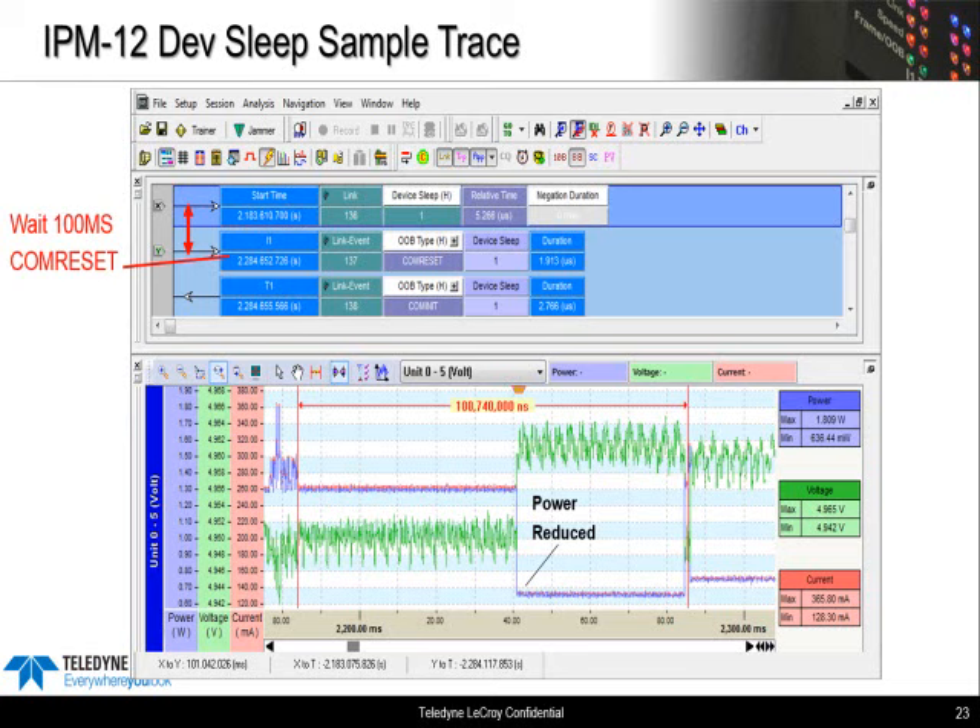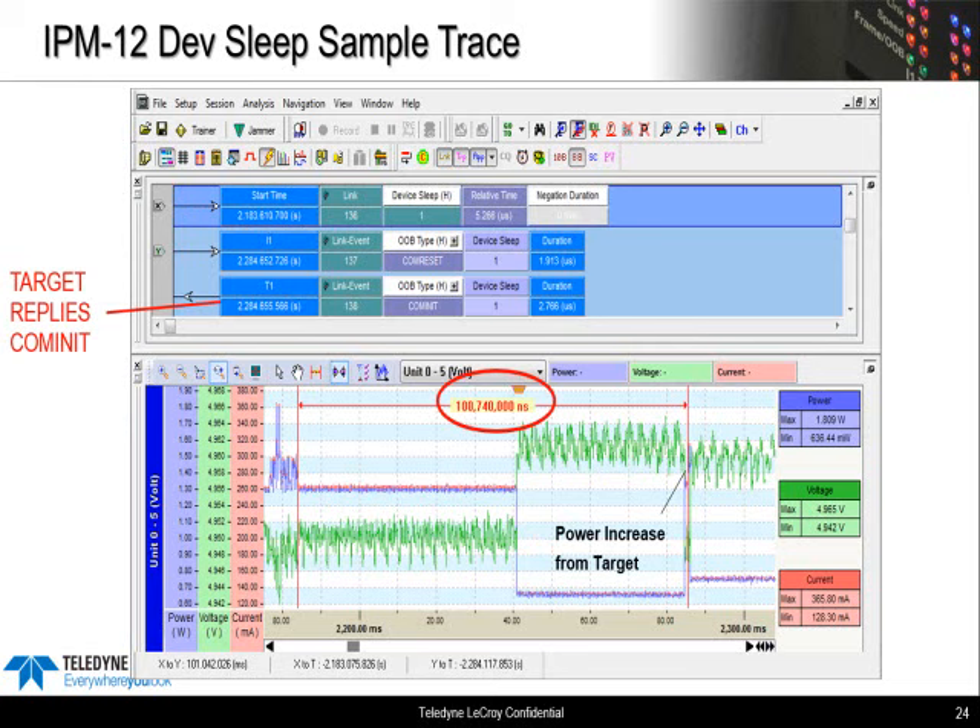We wait 100 milliseconds and then send COM reset. We can actually make X to Y measurements using the timing cursors. At the end of the 100 milliseconds, we see activity from the device — he's actually responding to the COM reset with COM init — and we see the power jump. This is clearly an error. The spec says that after entering DevSleep, the device shouldn't respond to host communication, so his receiver is still active. This would technically fail the IPM-12 test.